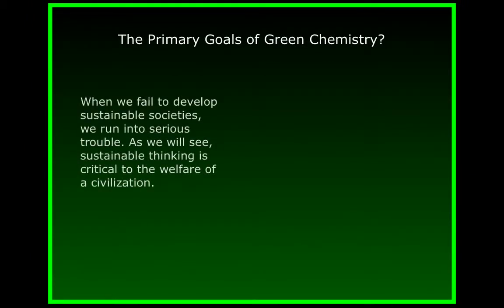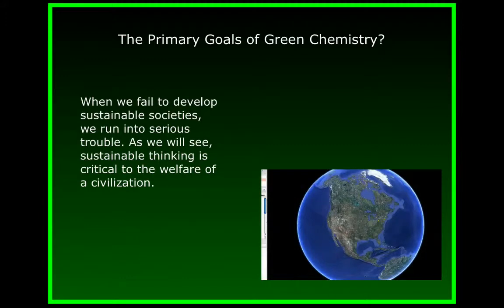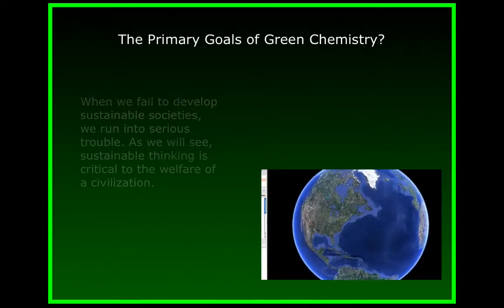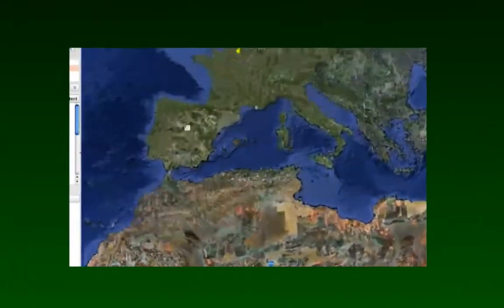When we fail to develop sustainable societies, we run into serious trouble. We can see this very clearly by stepping back in time and looking at some interesting places around the world where there have been sustainability breakdowns. You'll learn from this that sustainability thinking in real time is critical to the welfare of a civilization. We'll start by using this wonderful program, Google Earth, to take you to the city of Ephesus in western Turkey.